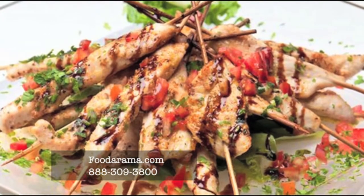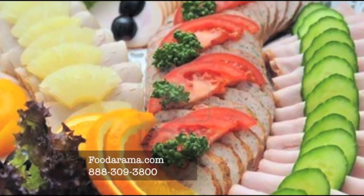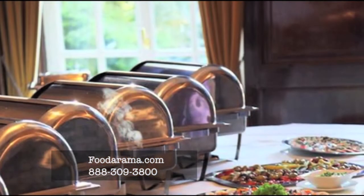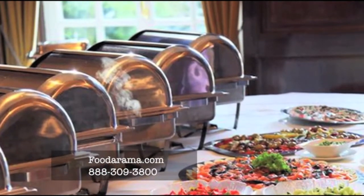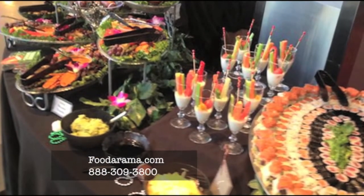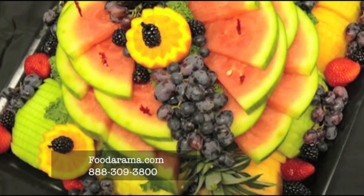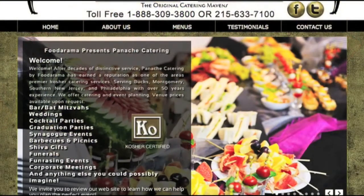Pinoche Catering by Foodorama is a family-owned, full-service kosher catering company. We've enjoyed serving the Tri-State area for over 50 years. The key to our success is providing delicious home-cooked meals at affordable prices. Foodorama caters everything from gourmet deli and smoked fish trays for 10 people to upscale bar mitzvahs and weddings. Contact Foodorama at 1-888-309-3800 for more information.